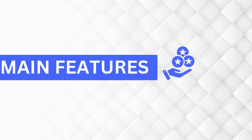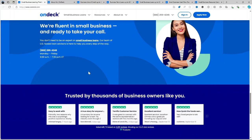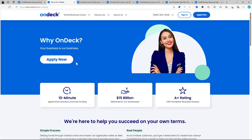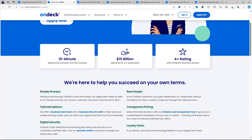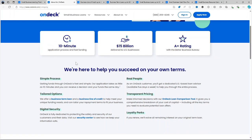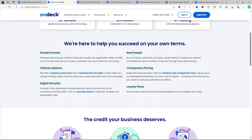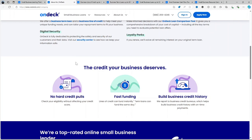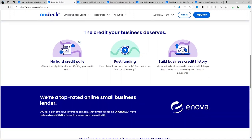Now let us talk about the main features of OnDeck that set it apart from traditional lenders. The application process is straightforward and fast. Businesses can fill out the online form, provide basic information and get a decision in as little as 24 hours. This speed makes it a popular choice for companies in need of urgent capital.